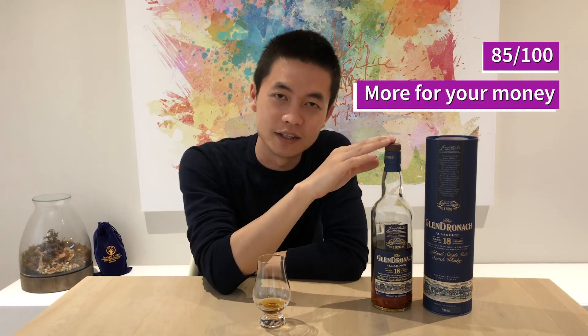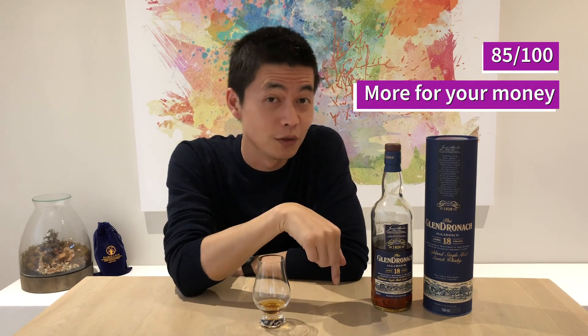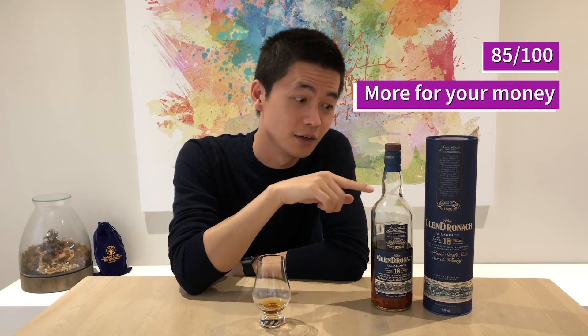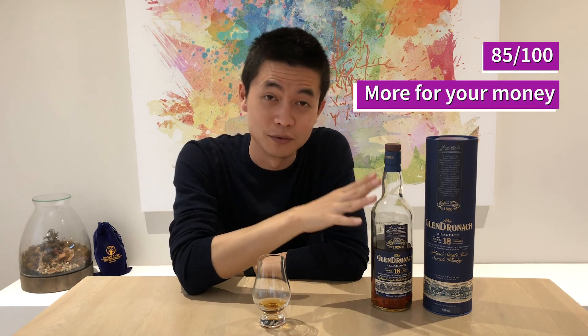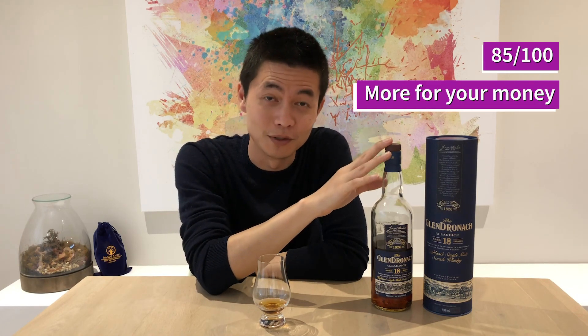There you go, guys — the Glendronic 18-year-old. If you've ever had it before, let me know in the comments below what you thought of this bottle. If you've had an older version, or one of the 2017, 2018, or 2019 bottlings rumoured to have the older juice, let me know how that tastes so I can compare it to my bottle.